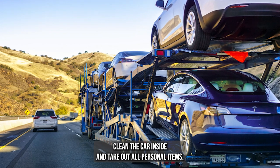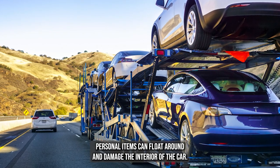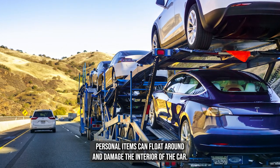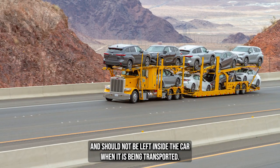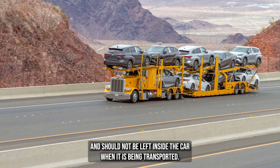Clean the car inside and take out all personal items. Personal items can float around and damage the interior of the car. They are not covered by auto transport insurance and should not be left inside the car when it is being transported.